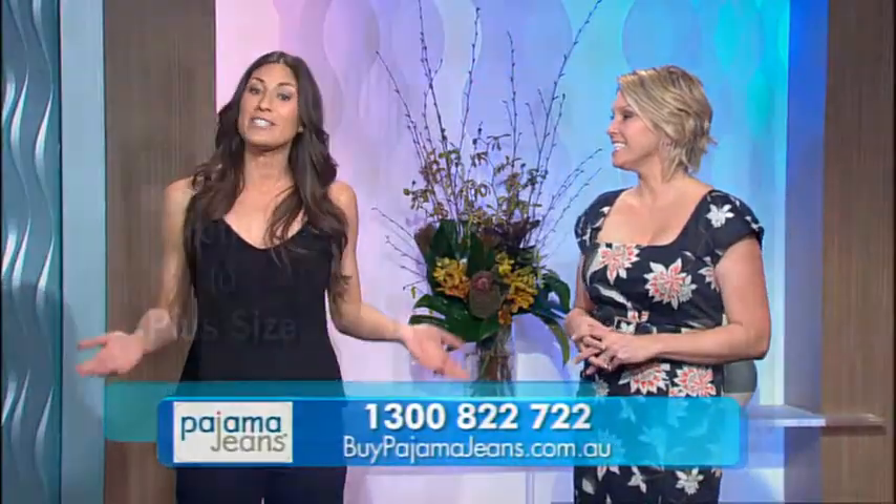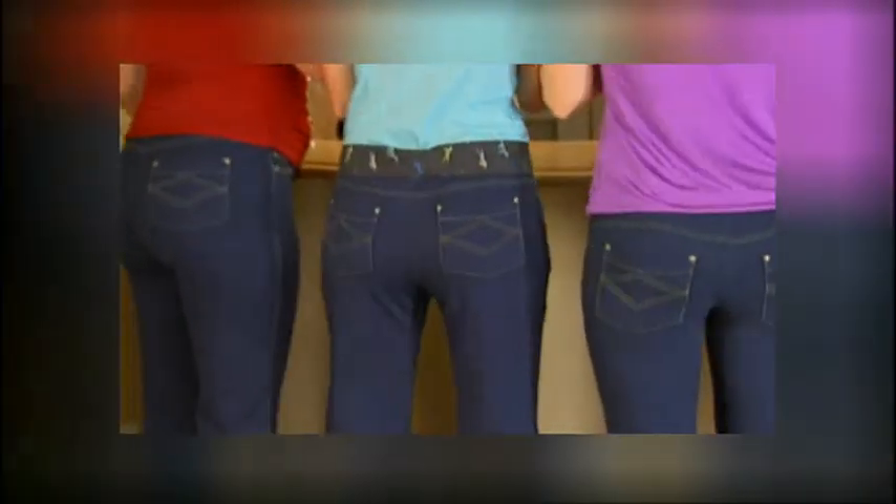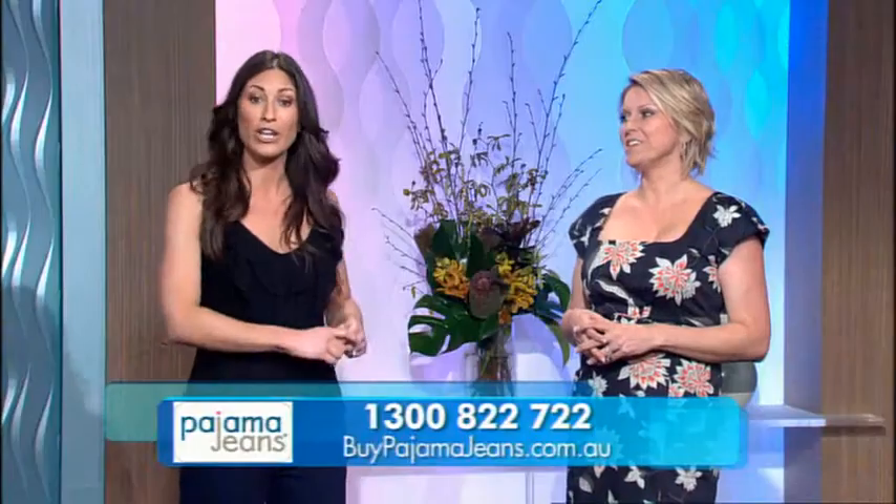What about the sizes? Pajama jeans fit virtually every figure from petite to plus size. All you need to do is give us your pant size and we'll recommend the perfect fit for you.